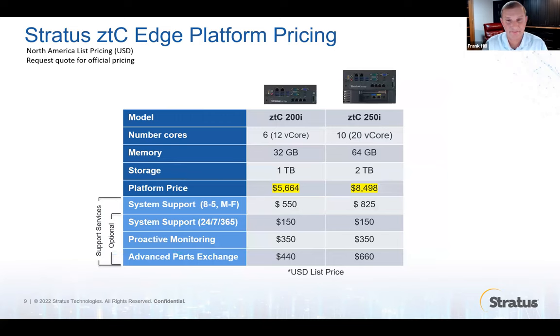Here's a quick idea of pricing. These are affordable and deliver incredible value. Even for the largest ZTC Edge platform — where you're going to run at least four virtual machines — it's $8,500. You've got various support options depending on what you want Stratus to cover. The system is very flexible — you can deploy a single node system and later just plug in a second node, and it would automatically become redundant.